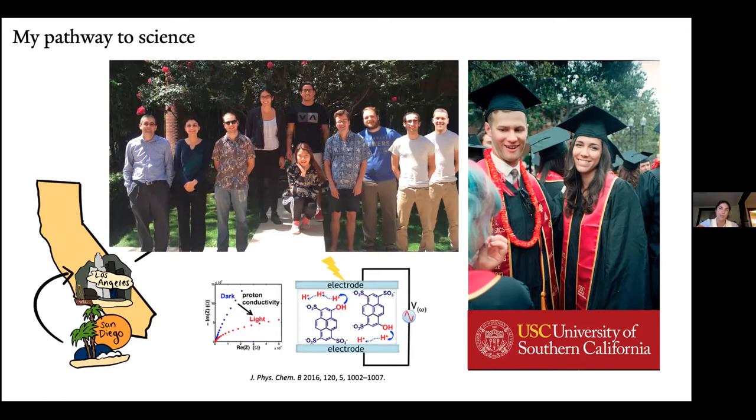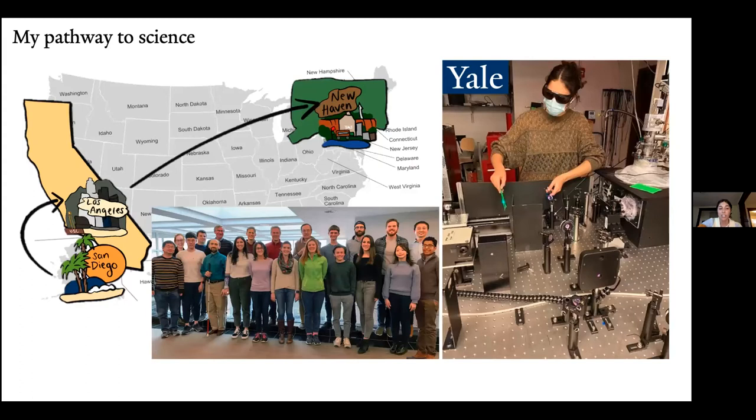At USC I did research which basically involved light probing chemical reactions — that was my initial footing into research. And now that I am here at Yale, I decided to pursue a graduate degree in chemistry, my PhD. I'm currently in my fourth going into fifth year, and I wanted to continue using light to probe chemical reactions — but instead of doing it in vials and organic synthetic chemistry, I wanted to do it using lasers. Here is my group now at Yale, the Energy Sciences Institute.